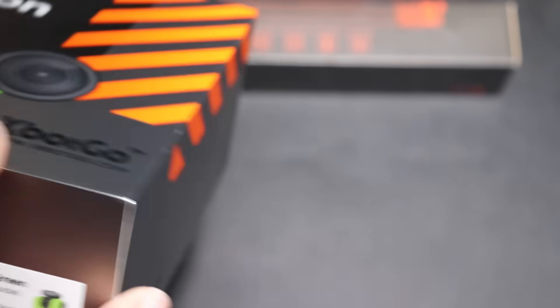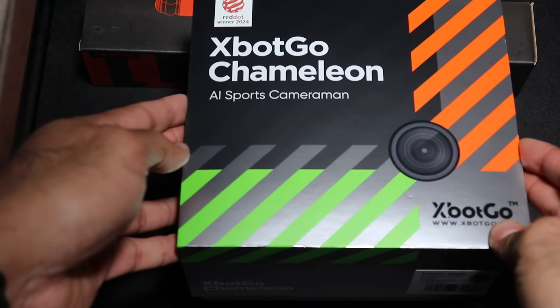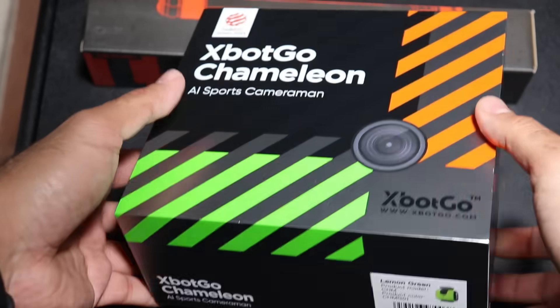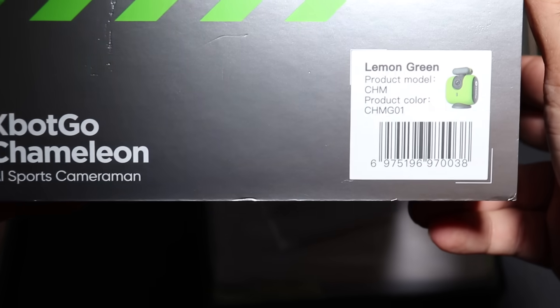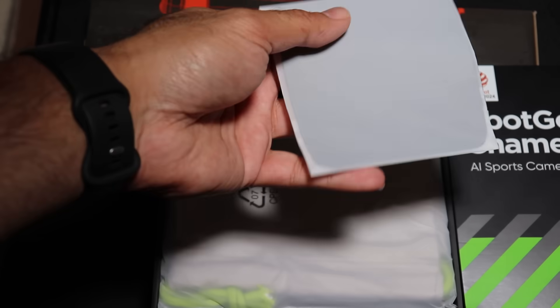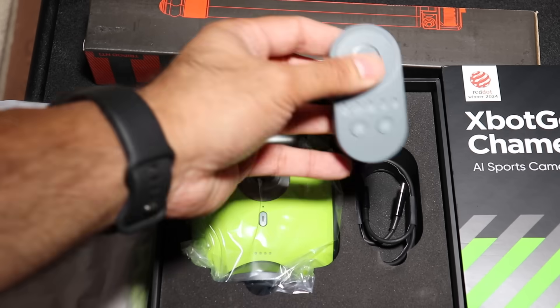Let's break down some of the key features of the Chameleon. One of its main functions is AI tracking with the X-Bot Vision 2.0 system. The system uses AI to predict the player's motion, which allows it to react to their position, resulting in very fluid panning and zooming — which is really neat.